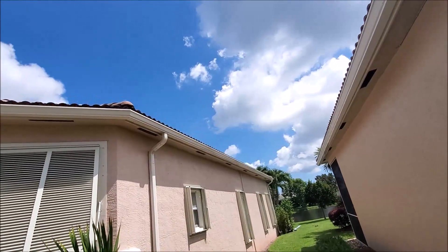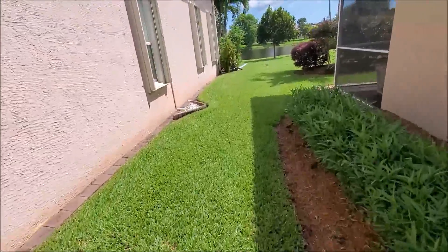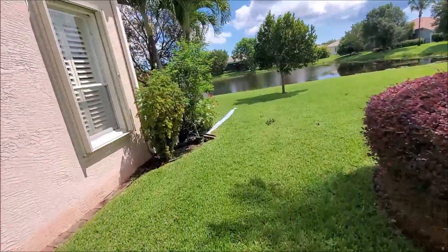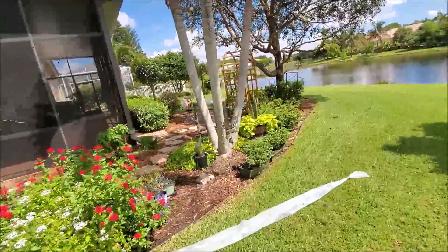We've got our gutter bags on and we haven't done any tarping yet. It's really hot here. We had a really bad storm yesterday so we got a lot of rain, just trying to let a lot of these plants here dry out a little bit.